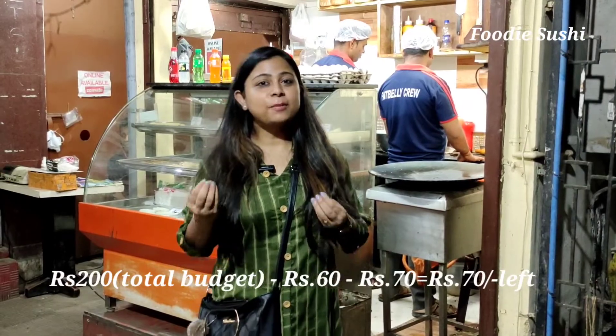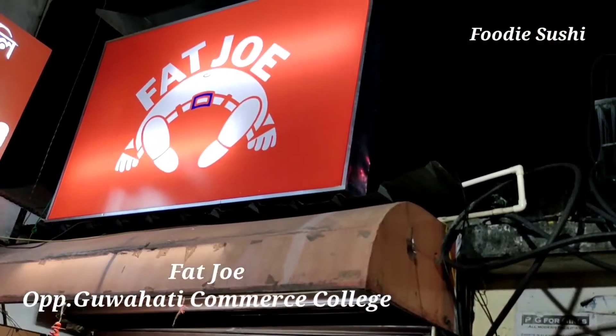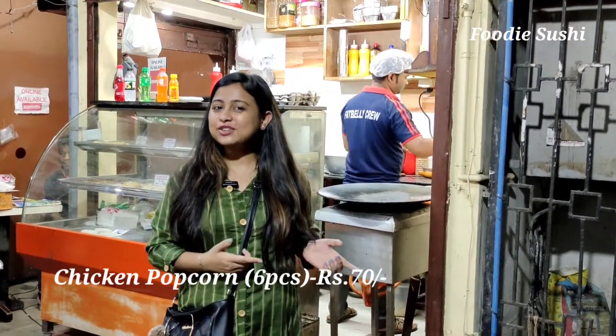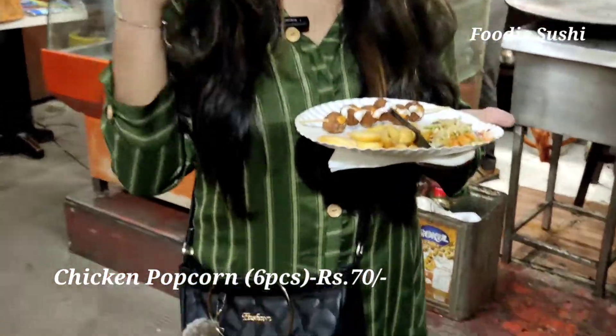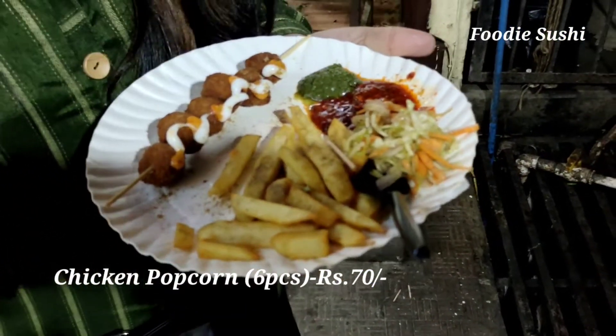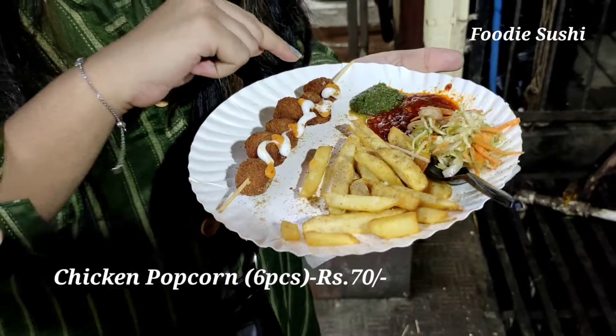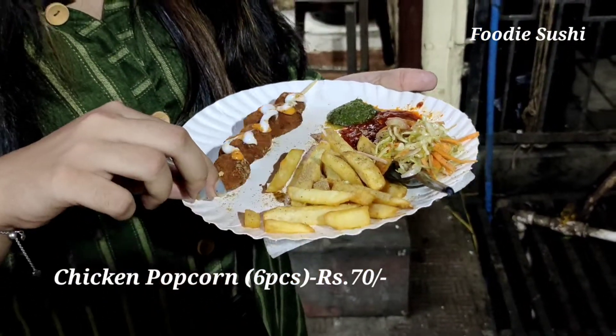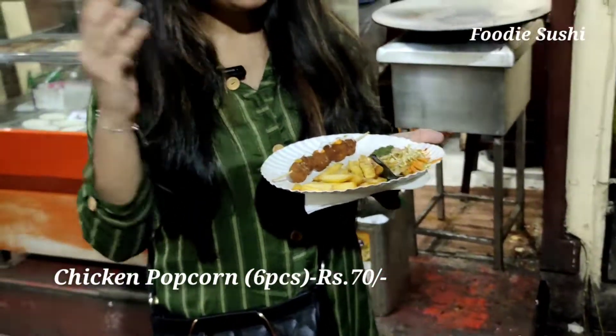So guys, as I have 70 rupees left, I am here at Fat Joe, which is located in Commerce Point. I have ordered a chicken popcorn for 70 rupees. Let's eat it and give it a review. This is chicken popcorn with french fries, salad, red chutney and green chutney. And as you can see, mayonnaise is also added. It looks really yummy guys, so let's start.